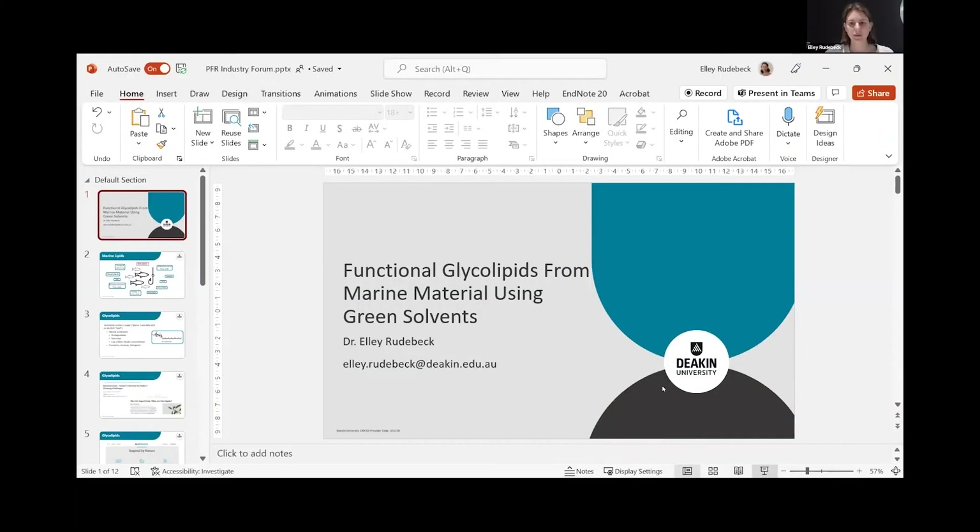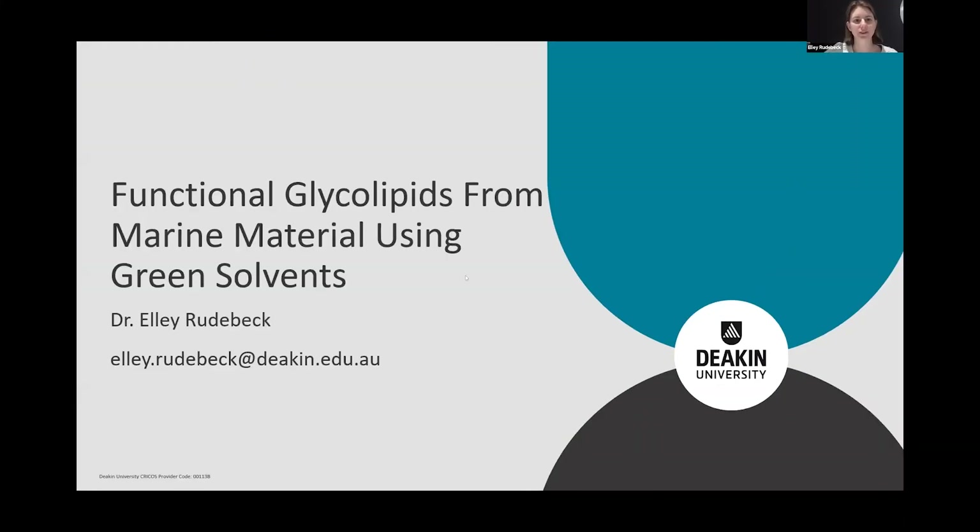Ellie will tell us about glycolipids. Thank you for your kind introduction. I'm hoping everyone can see my screen and hear me. As Ivan said, my name is Ellie. I work with Colin at Deakin University in Australia.